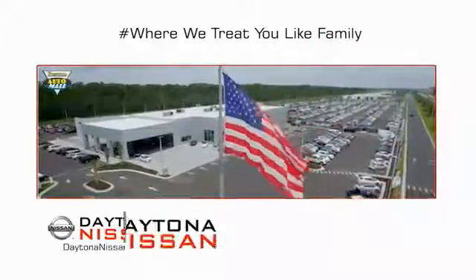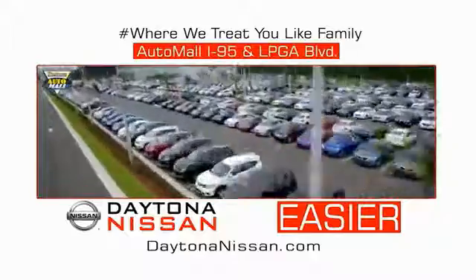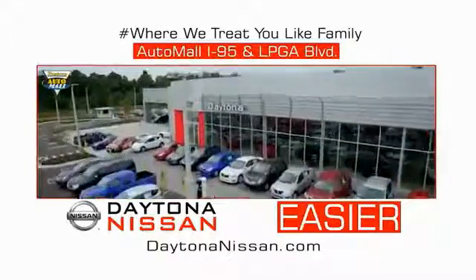Come check out the all-new Daytona Nissan just under the big flag at the Auto Mall. I-95 at LPGA Boulevard. Make your move to Daytona Nissan. At Daytona Nissan.